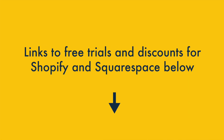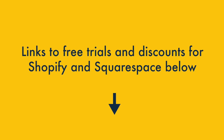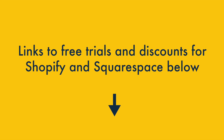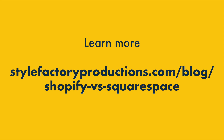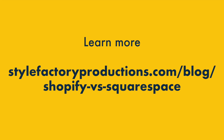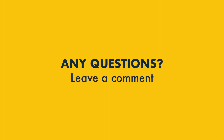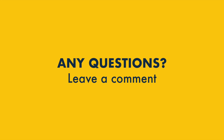So that's it — some of the key ways that Shopify beats Squarespace and some of the key areas where Squarespace wins. The best way to discover which platform meets your needs best is to try both out. You'll find links to free trials of Shopify and Squarespace underneath this video, along with links to special offers for both platforms. There's also lots more pros and cons of both platforms in our full Shopify vs Squarespace comparison on the Style Factory website — link is below. If you have any questions, do leave a comment and we'll try to answer all of them.